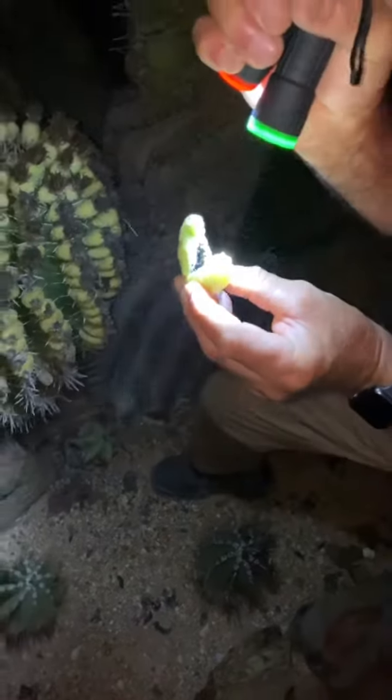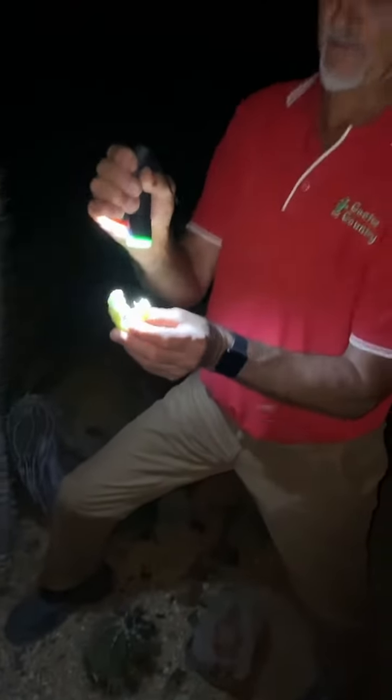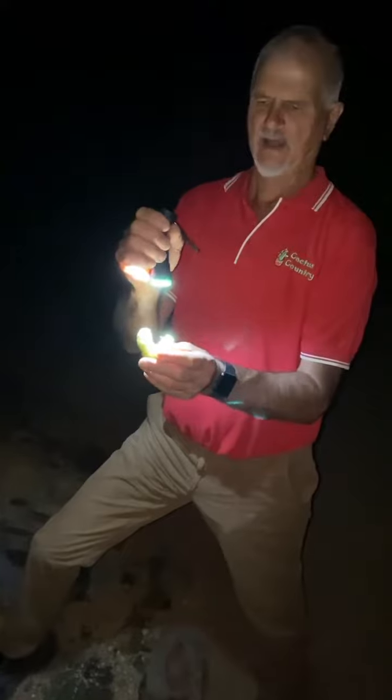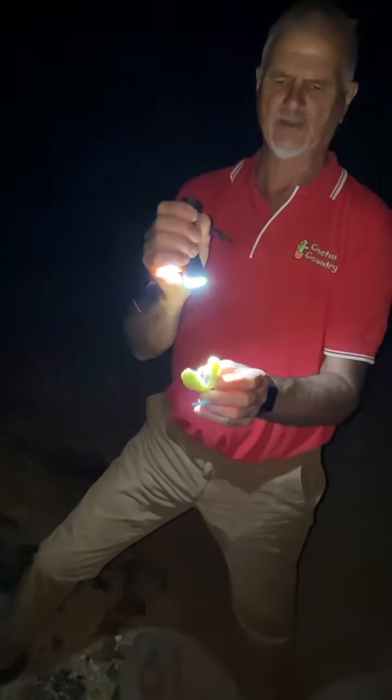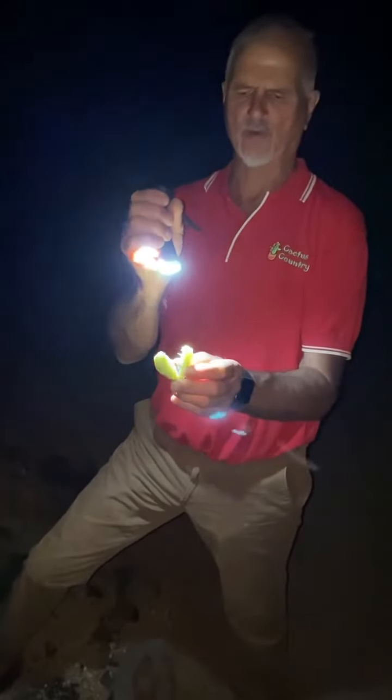They would put the paste out on a rock, let it set, and put it away for the winter when they didn't have much food. The other thing they would do is just crush it up into a pulp, mix it with water, and eat it.